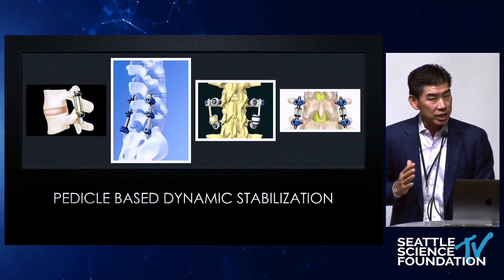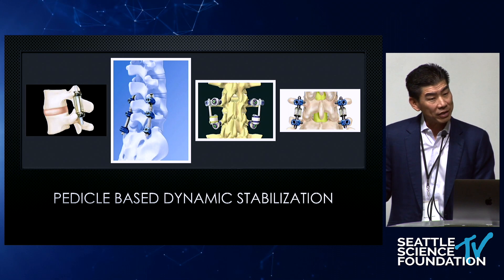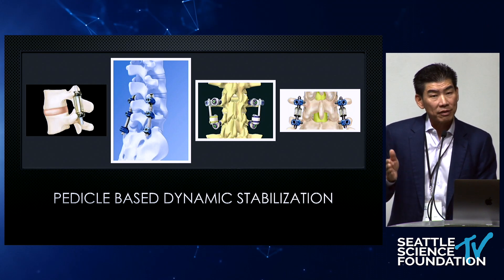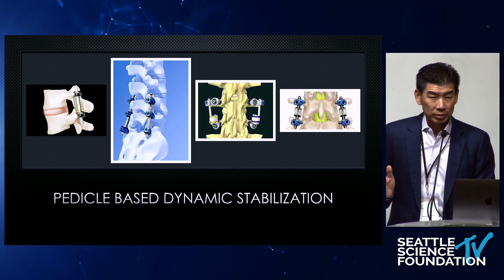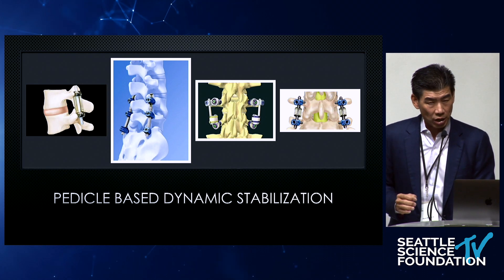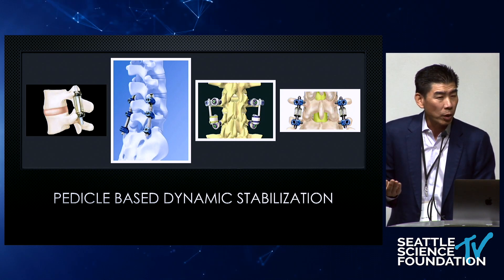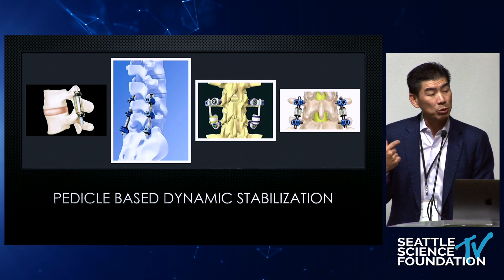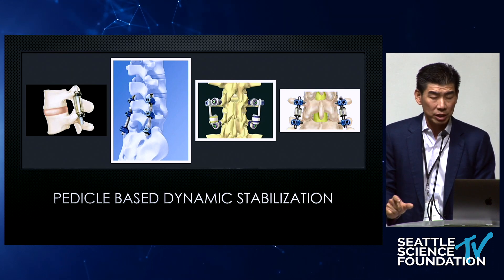Now I'll switch gears and talk about pedicle-based dynamic stabilization. I've shown you the Denasys and how it works for degenerative spondylolisthesis with stenosis. Some other devices used in the past include N-Spine, Stabilimax, and Agile for Medtronic — all off the market now. Some failed early, and I think the failures hurt the industry and hurt this technology. Also, broad use of indication — using them for back pain and other things they probably shouldn't have been used for — also killed the technology. But the concept isn't bad. Even if it fails mechanically, maybe we just need to redesign the device.